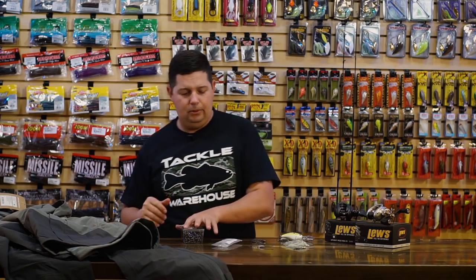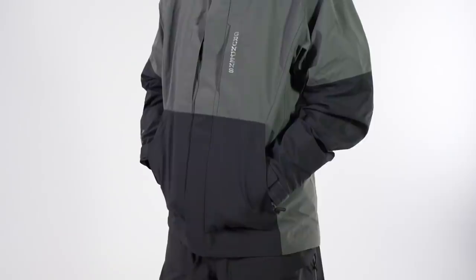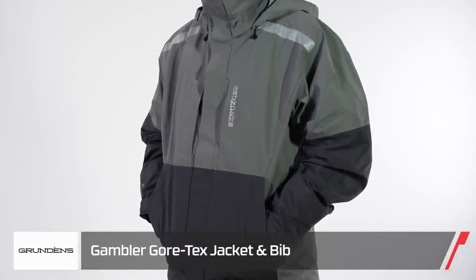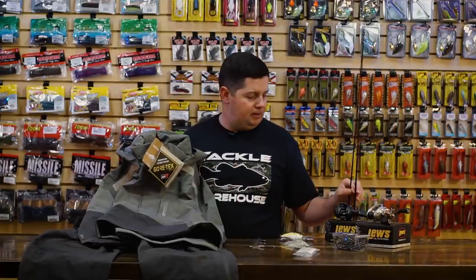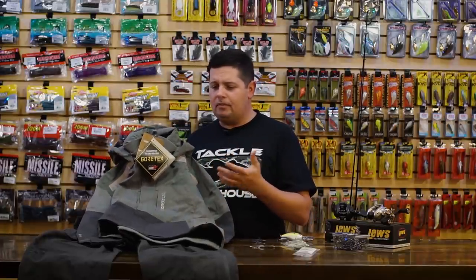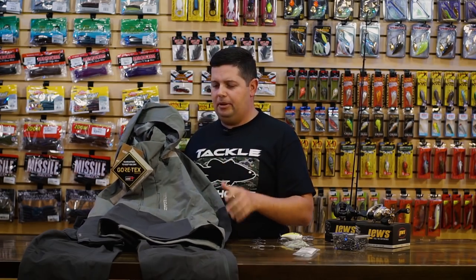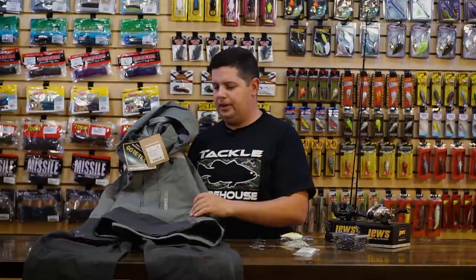Last thing — we got a whole new rain suit from Grundén's. We got the new Grundén's Gambler rain suit in. If you're not familiar with Grundén's, they're an over-100-year-old company out of Alaska — they make the bright orange bibs that all the commercial fishermen wear on shows like Deadliest Catch. Their stuff is built to last, super strong, and you're getting really quality stuff when you buy from Grundén's. This new Gambler rain suit is great for this time of year — jump on these while you can.